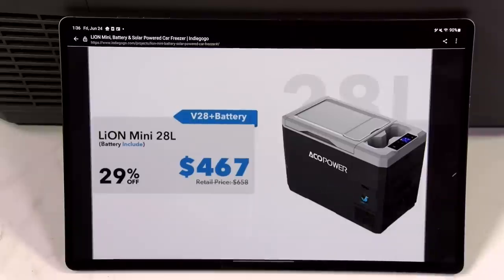Two different volumes: 18 liter and 28 liter. This is the big boy right here — 28 liters. You can fit about 50 cans of soda in there. The portable power bank is rated at 193 watt-hours. The temperature range goes from 20 degrees Celsius to minus 20 Celsius — that's 68 degrees Fahrenheit to negative 4 Fahrenheit. Basically freezing cold.